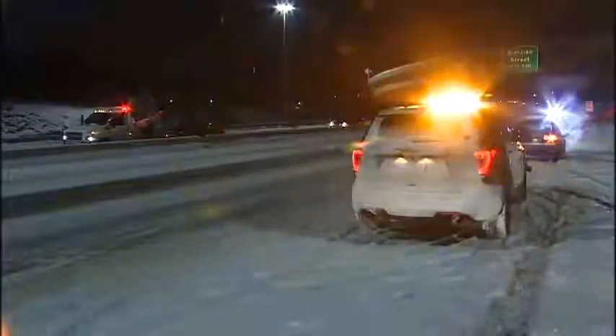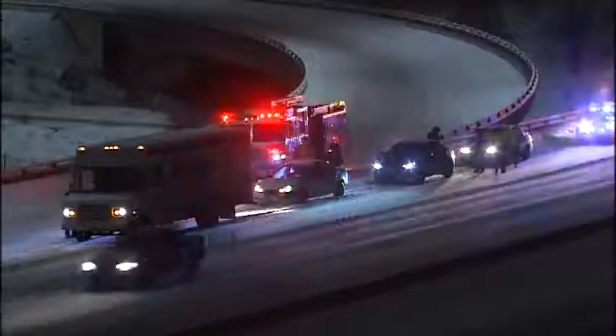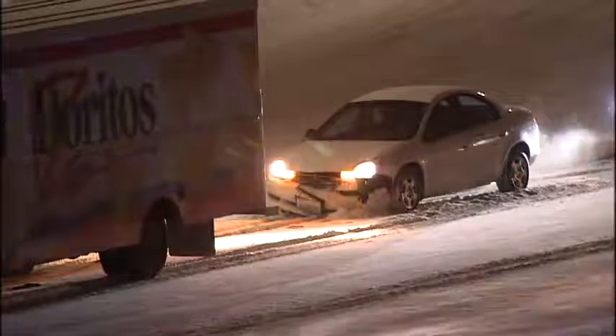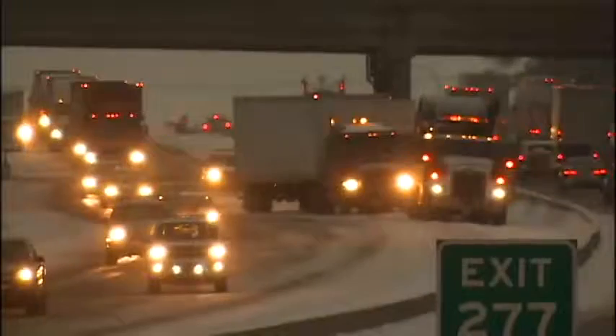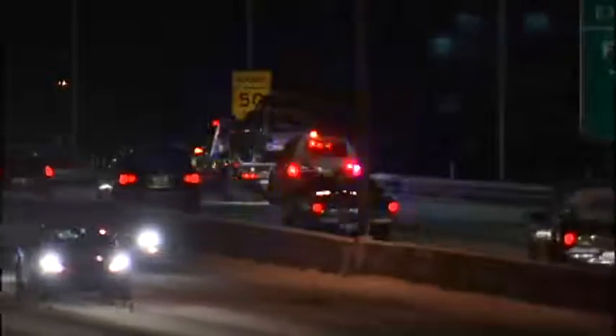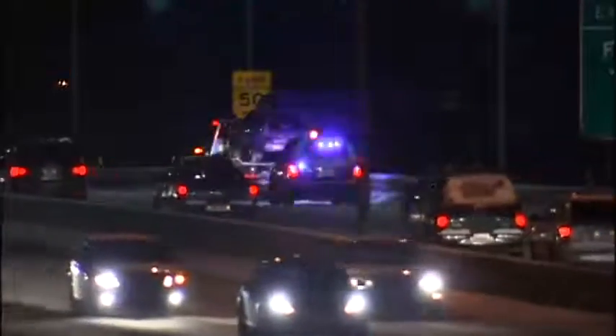Two drivers collided in the eastbound lanes. Shortly after that, a delivery truck in the westbound lane lost traction, and the vehicles following that truck couldn't stop in time. A jackknife semi-truck brought traffic to a standstill at the top of Sunset Hill, and possibly today's worst delay — a five-vehicle pileup in the westbound lanes of the interstate just before the Thor Freya exit.